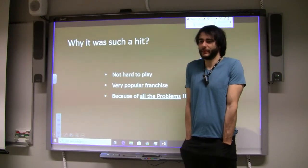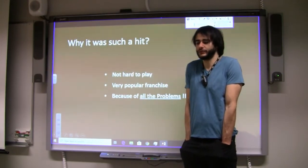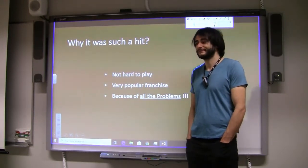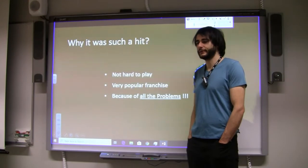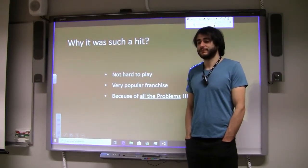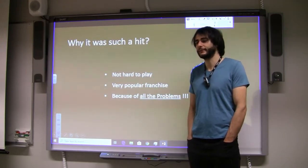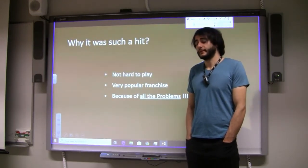To summarize why it's a hit: it's really easy to play — you walk around and every time you encounter a Pokémon you do the throwing thing. A popular franchise means even without reading instructions or watching tutorials you have a good guess of what the game will be like. And finally, I think the most important reason it gained worldwide popularity quickly is because of problems.